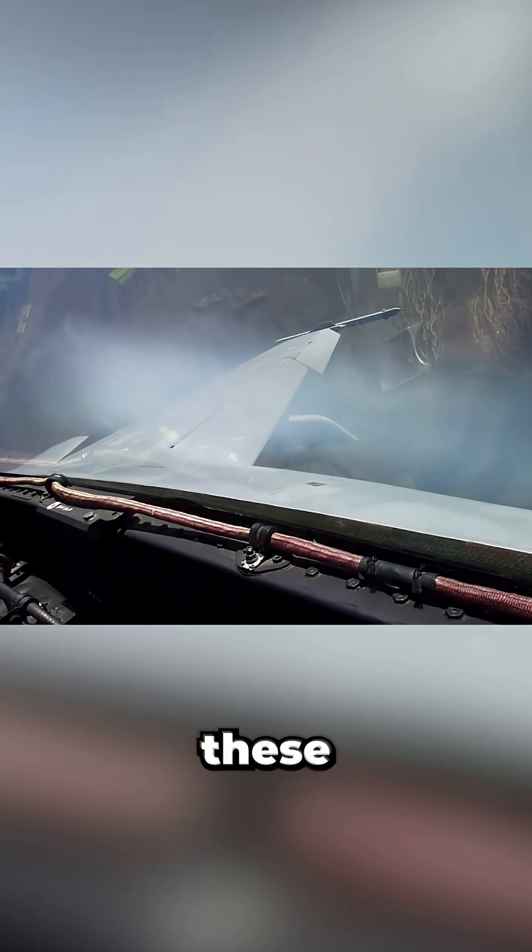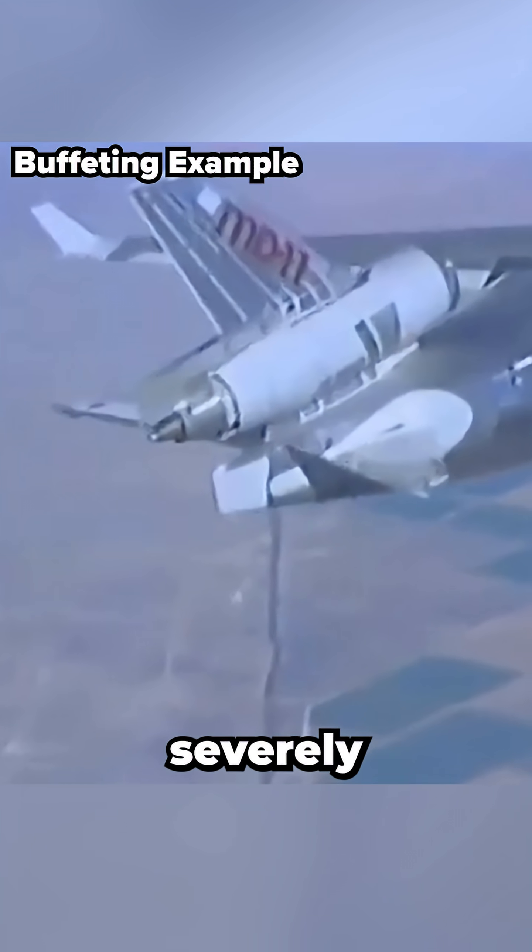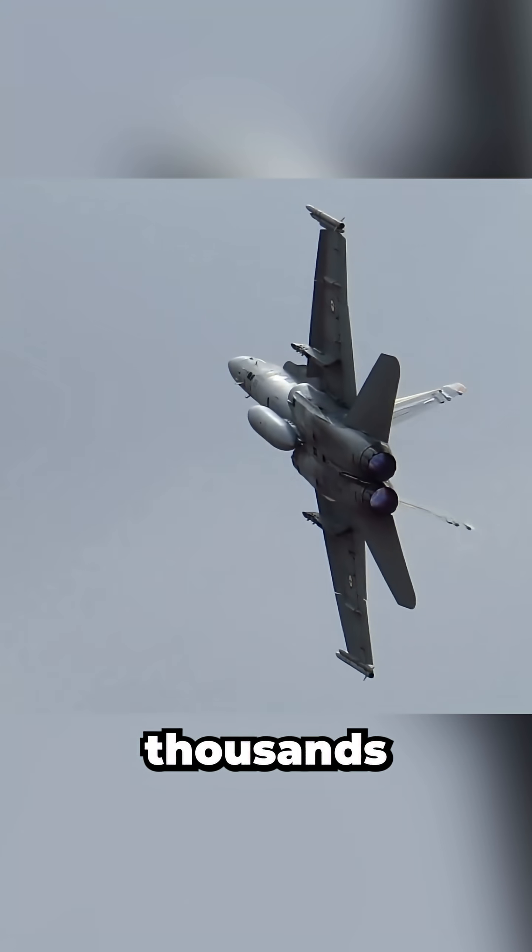As the angle of attack increases, these vortices strengthen, keeping airflow attached to the wing far beyond the normal stalling. But in the early F-18s, these same vortices caused some serious problems. They triggered intense buffeting on the twin vertical tails, severely limiting structural life from thousands of flight hours down to only a few hundred.